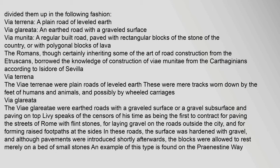According to Isidore of Seville, the via terrainae were plain roads of leveled earth — mere tracks worn down by the feet of humans and animals, and possibly by wheeled carriages. The via glariata were earthed roads with a graveled surface or a gravel subsurface and paving on top. Livy speaks of the censors of his time as being the first to contract for paving the streets of Rome with flint stones, for laying gravel on the roads outside the city, and for forming raised footpaths at the sides.